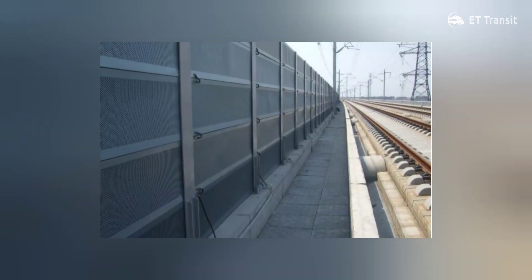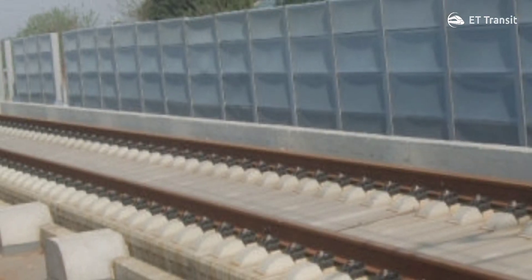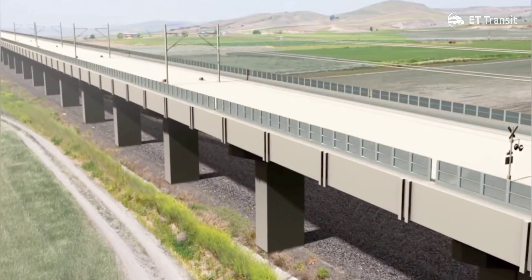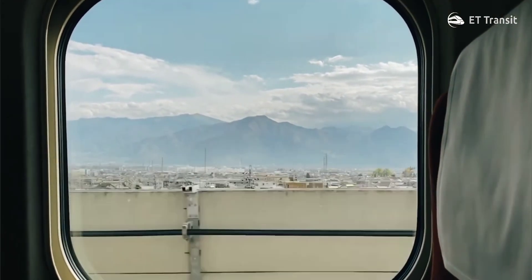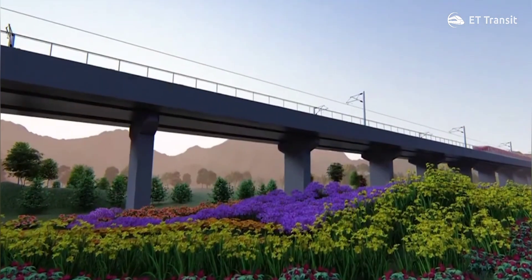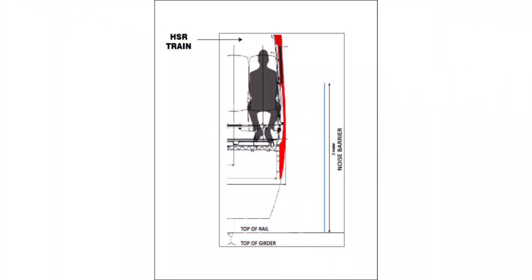Such barriers are already installed alongside several high-speed railway lines in Japan and in other countries. A common question is whether the barriers will compromise a passenger's view from a window. No — the height of the barriers will be 2 meters and will not block the view from a window, as can be clearly explained through this diagram.